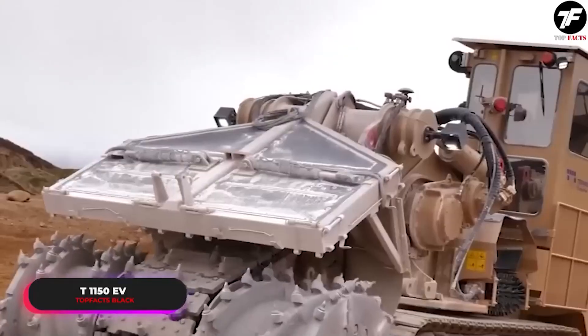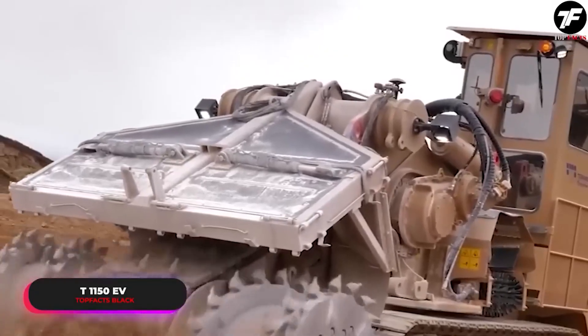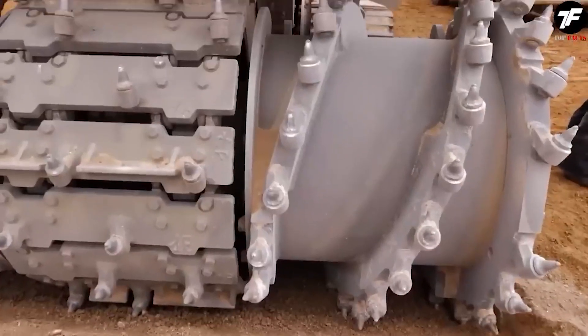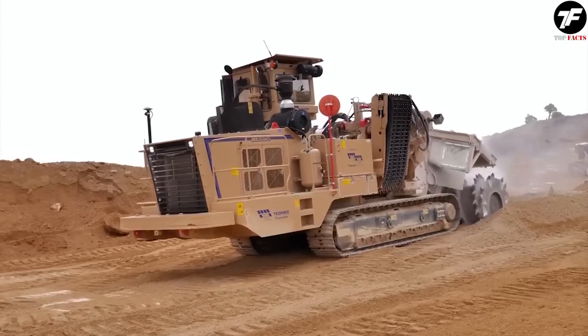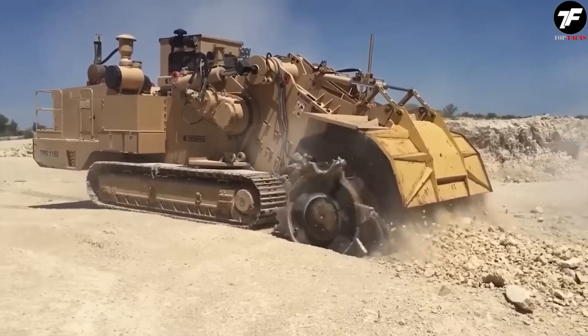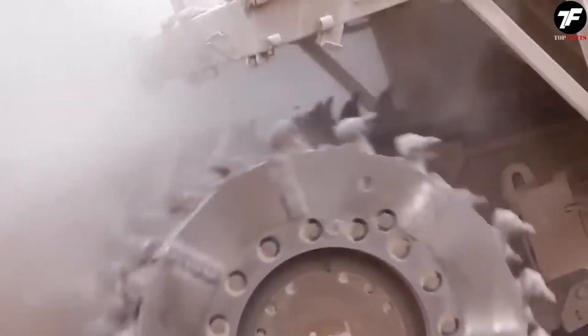The T-1000-150EV is a true master of working with hard rocks. Its power and performance increase efficiency in the quarry, executing tasks with the highest accuracy. This machine is the ideal choice for working in the harshest conditions.